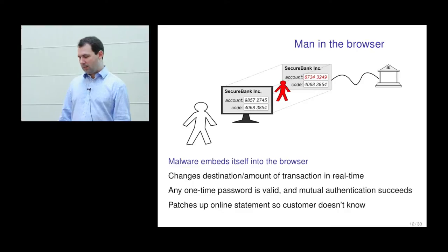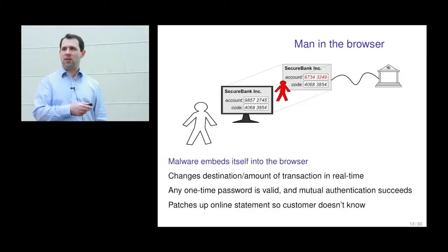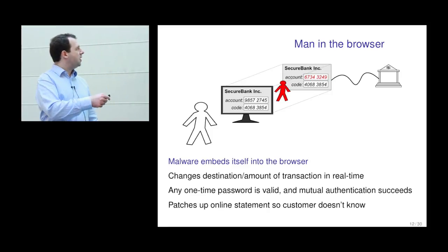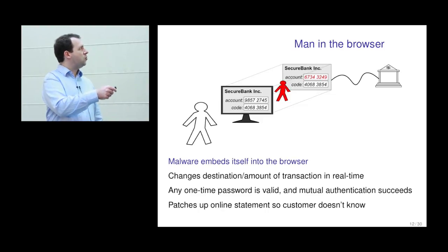Here's one way of looking at the man-in-the-browser attack. The customer sees they're looking at their usual bank website, transferring money to a certain account. They type in a one-time password or the bank asks for one. This one-time password is sent unchanged to the bank, so the bank is happy. But the account number the money is being sent to, and possibly the amount, will be very different from what the customer sees. In order to defeat this, we need to somehow bind the authentication code to the transaction performed, such that if you change the transaction, the response code is no longer valid.